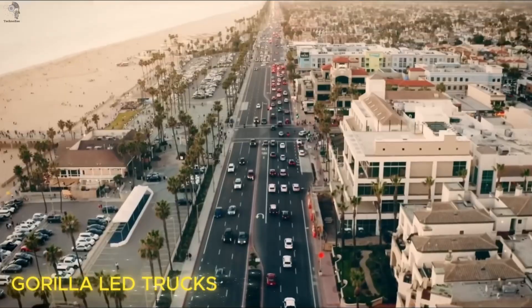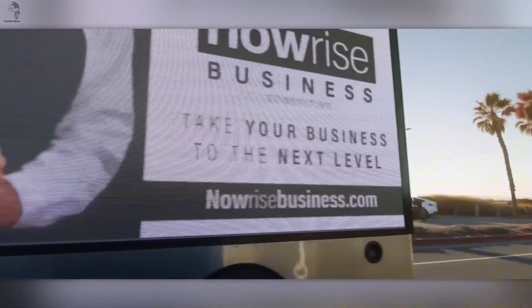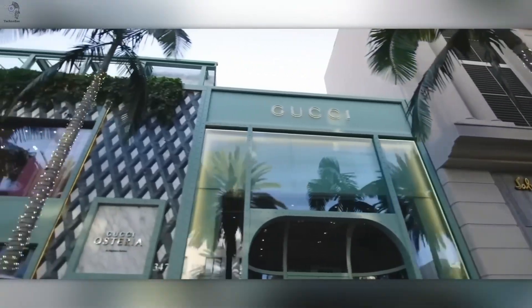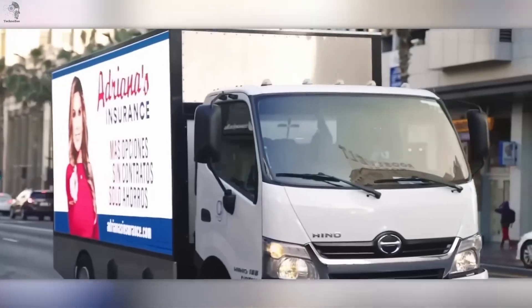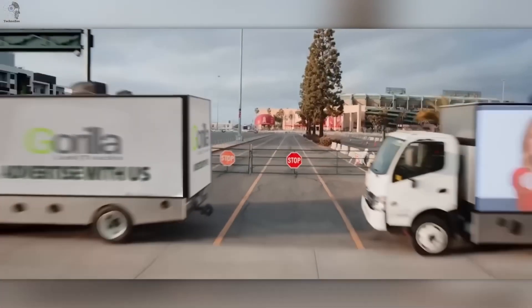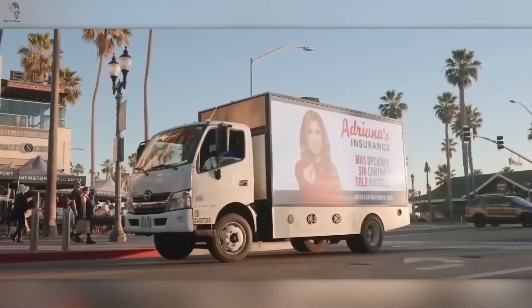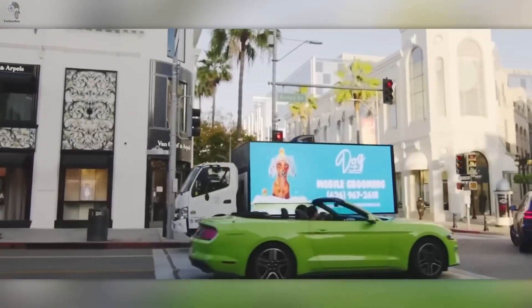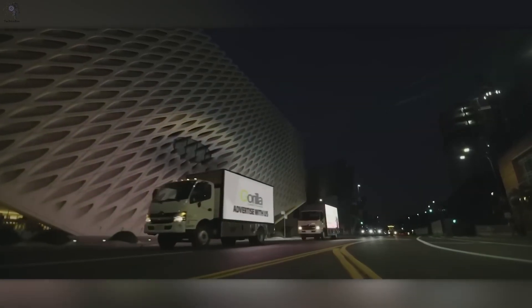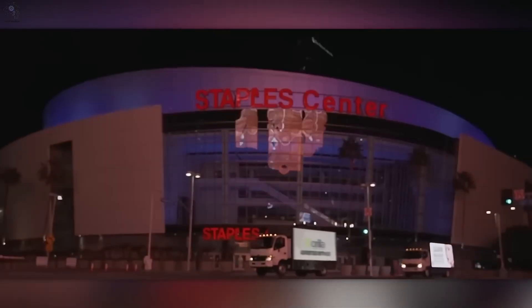Technology doesn't just make trucks stronger — it also makes them smarter, louder, and impossible to ignore. Meet Gorilla LED Trucks, a revolution that turns ordinary delivery trucks into moving digital billboards. Each truck is equipped with ultra-bright LED screens that stay crystal clear even under the midday sun — no glare, no fading. They can broadcast up to 720 ads a day, reaching thousands on the streets, in traffic, and at live events. With Wi-Fi, high-quality speakers, and live streaming capability, each one becomes a mobile stage. While others still rent static walls, Gorilla LED Trucks are already lighting up the future of advertising.